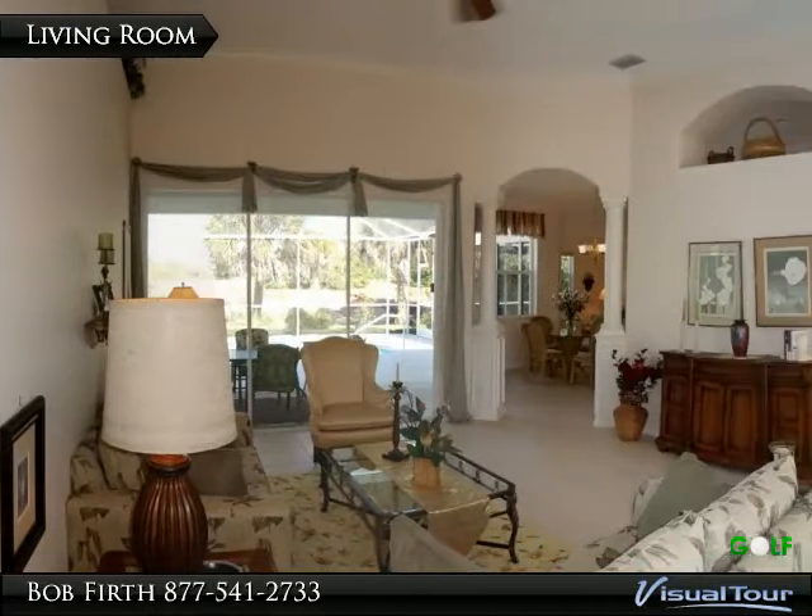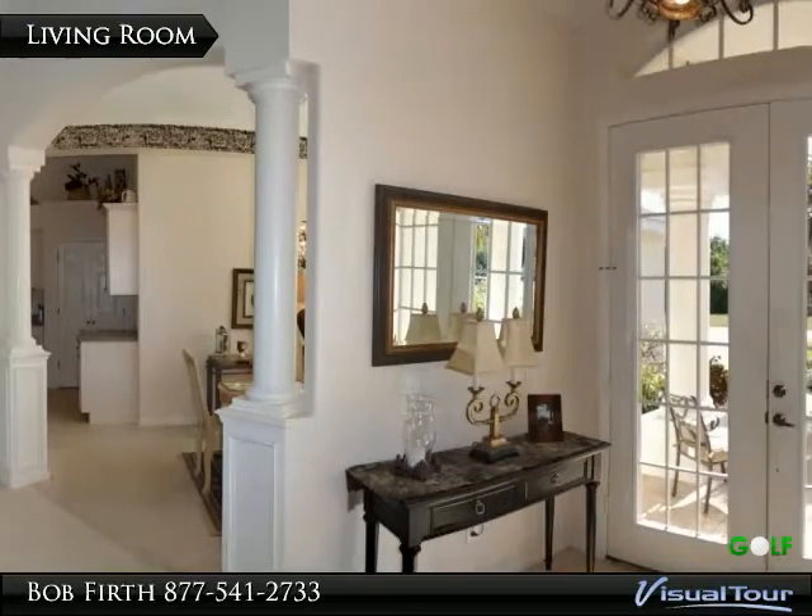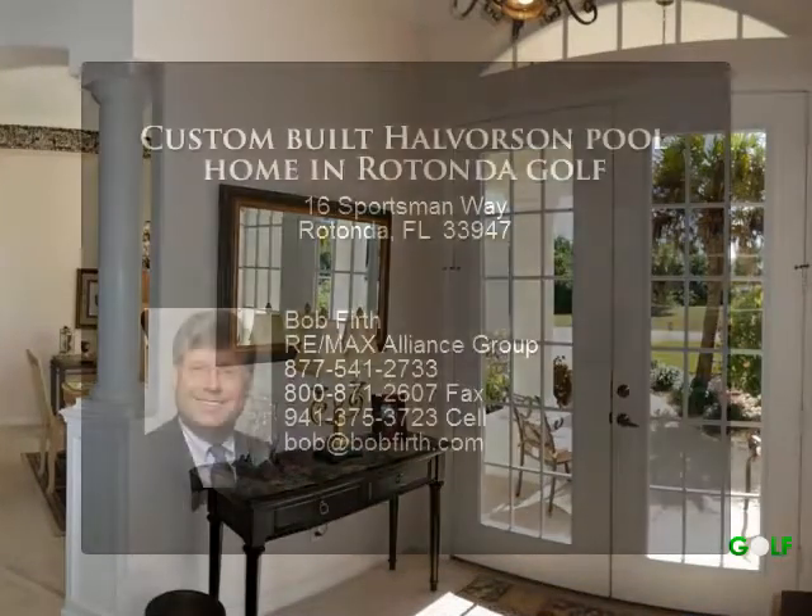From the double door entry you look out over the living room with high ceilings, crown molding, and architectural accents.